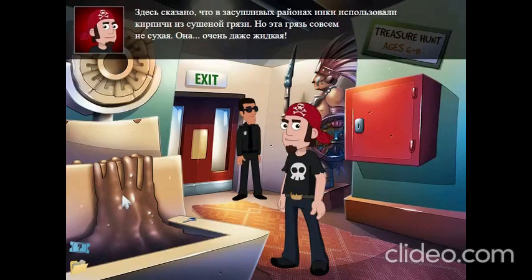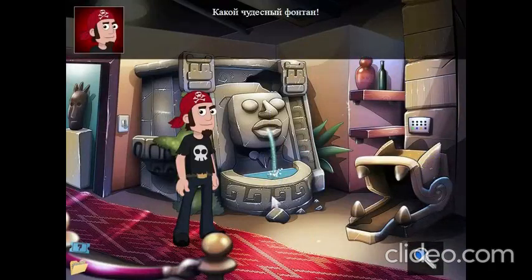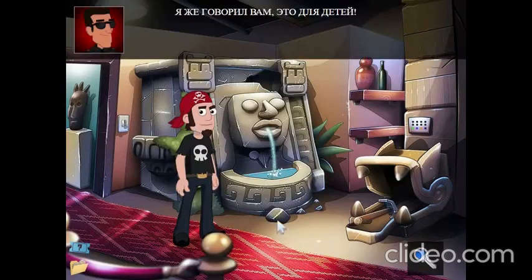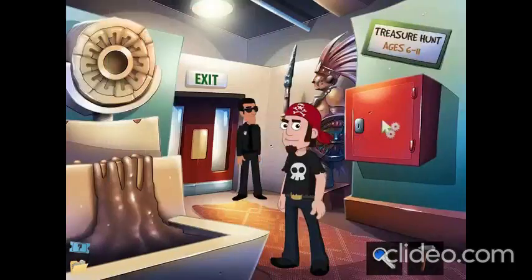It says here that the Inca used bricks made of dried mud in areas with a drier climate. But this mud isn't dry. It's muddy. There's a blue key in here. It doesn't work. What a lovely fountain. That was an easy puzzle. I told you it's for kids. Shut up! It's locked.